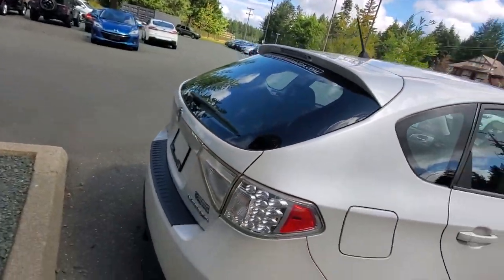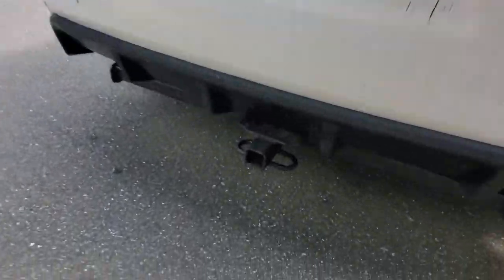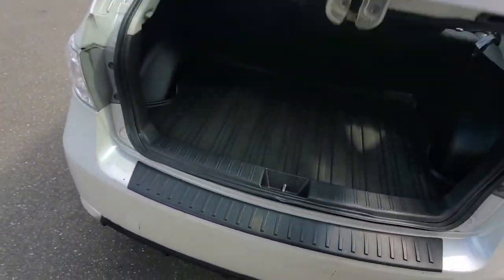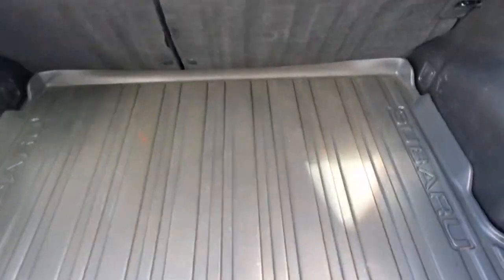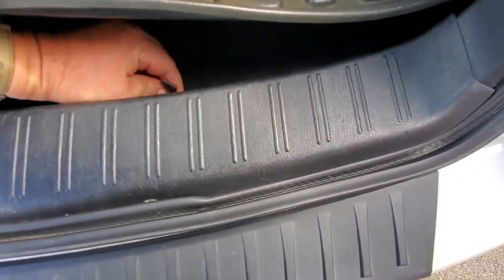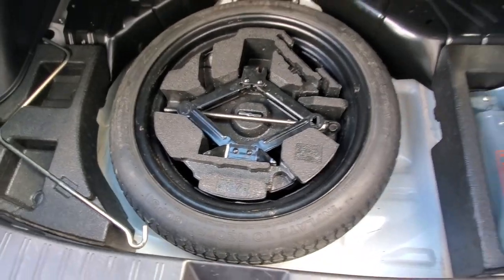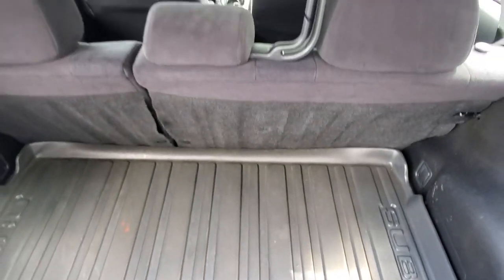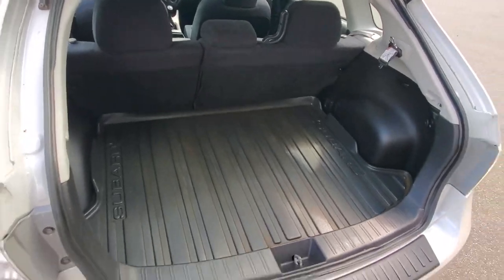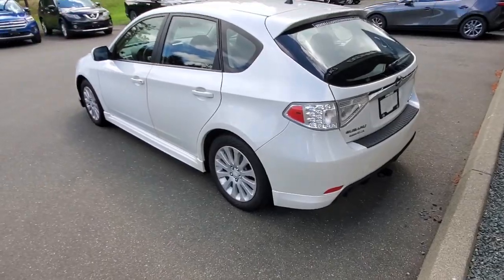Let's check out the hatch on this thing. The back end of the Subaru has a little step plate, and it's got a little accessory hitch if you want to put a bike rack or something on it. Back here you've even got a rubber cargo tray, and underneath that is your spare tire and tools — everything's there. You can put those rear seats down if you want more space for camping or whatever you like.